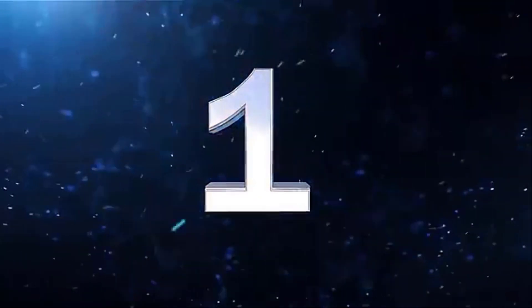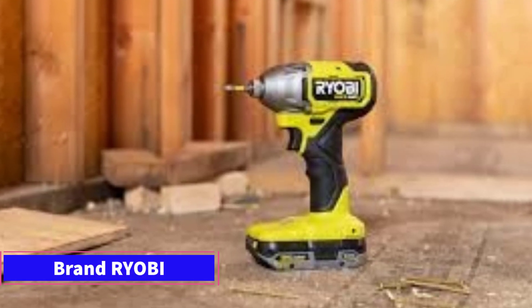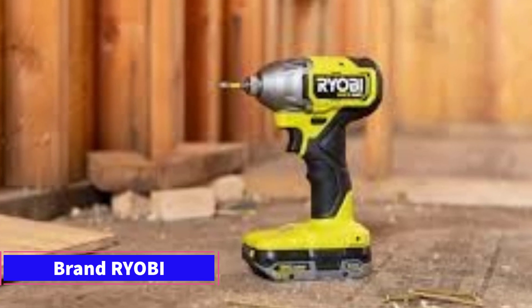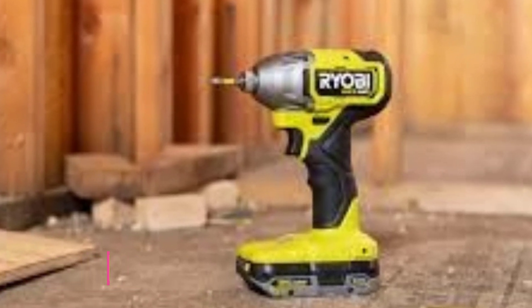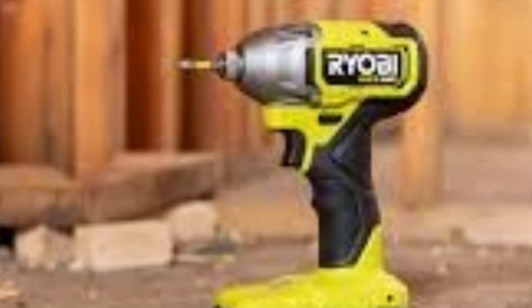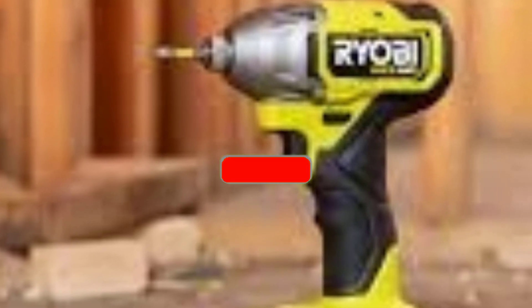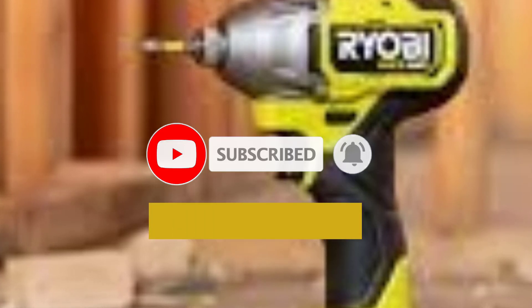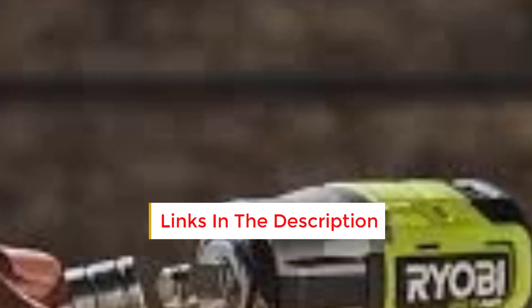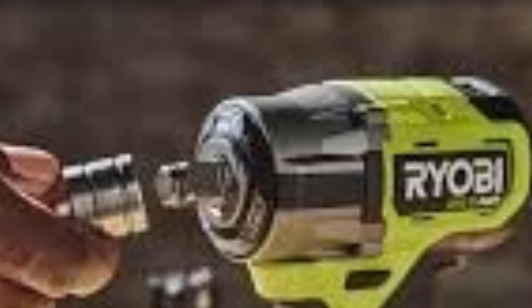Number 1: The Ryobi 18V One Plus Half-Inch Impact Wrench is a popular tool in Ryobi's lineup, offering good value for DIY enthusiasts and light-to-medium-duty users. Here's a breakdown of its key features and performance. Power: This model is equipped with a brushless motor that delivers up to 300 ft-lbs of torque, sufficient for most automotive and household tasks like removing lug nuts or handling medium-duty fastening applications.